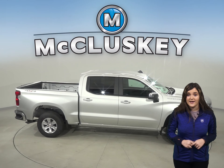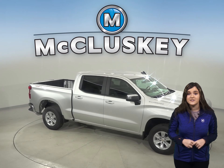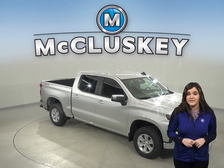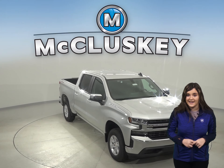Chevrolet has always boasted about the payload, hauling, and towing capacity for the Chevrolet Silverado. And compared to the Tundra, Chevy wins again with up to 2,200 pounds more hauling capacity.